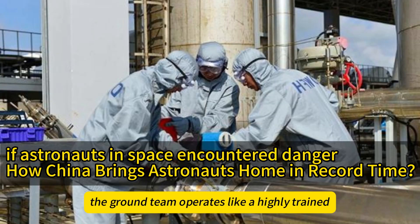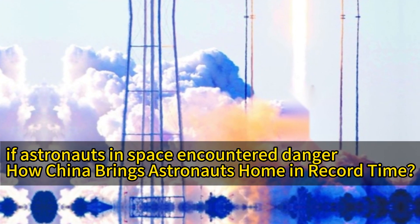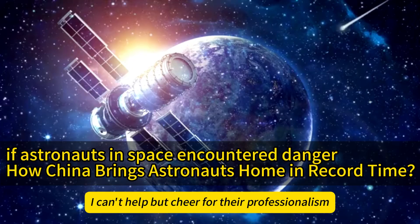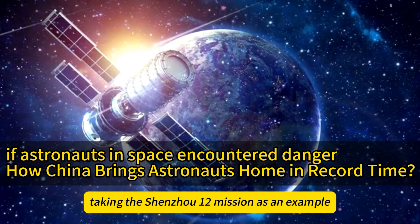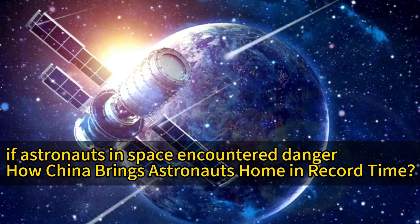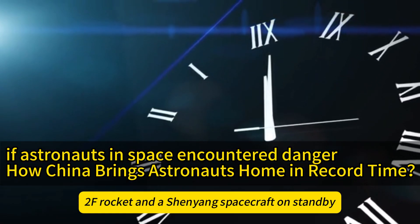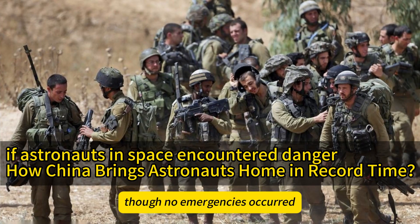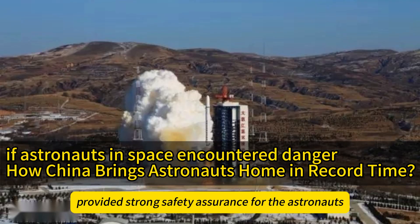The ground team operates like a highly trained special forces unit, always ready to execute the mission. Taking the Shenzhou-12 mission as an example, three astronauts spent three months aboard the Tiangong Space Station. During this period, ground teams maintained a Long March 2F rocket and a Shenzhou spacecraft on standby. Though no emergencies occurred, the presence of this rapid-return mechanism provided strong safety assurance for the astronauts.